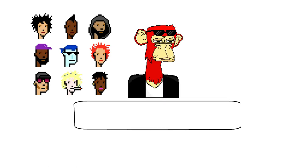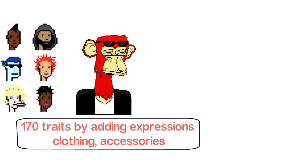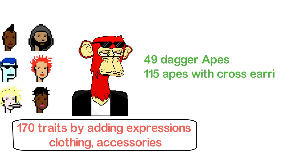Yuga Labs created these characters with over 170 traits by adding expressions, clothing, accessories, and more, which made the apes more interesting. In this NFT assortment, there are around 49 dagger apes, 115 apes with cross earrings, and 108 cyborg-eyed apes.